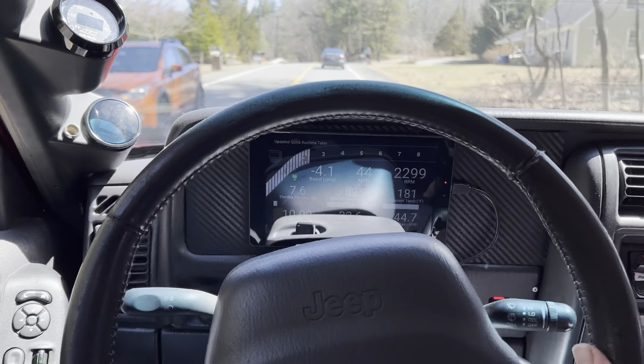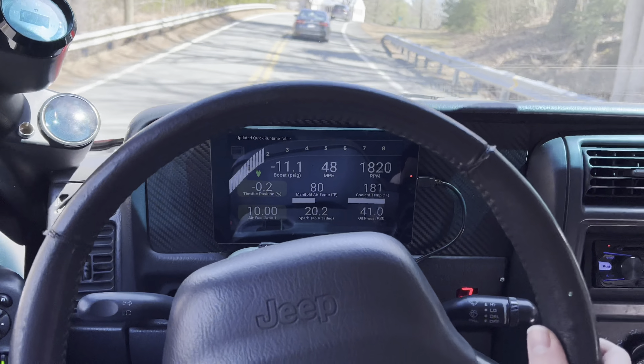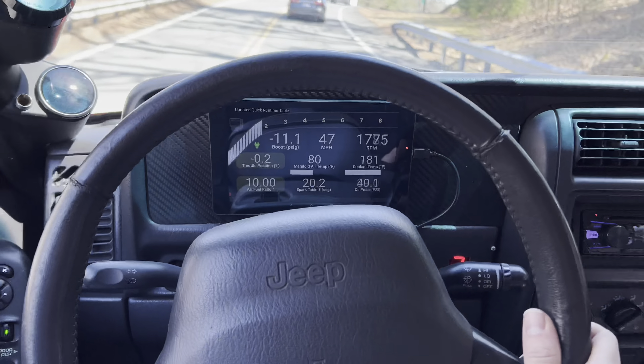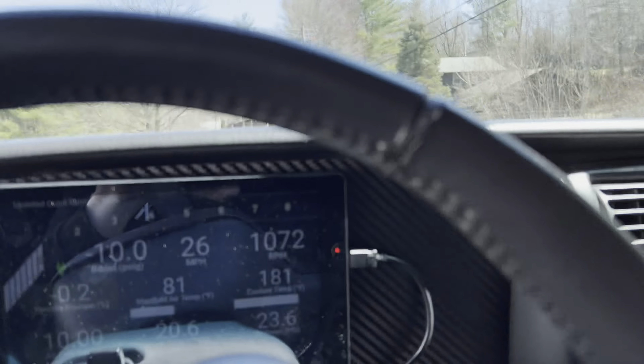I gotta start looking at my gauges more — that's another thing I'm really bad at. I need to start looking at my boost. I'm always looking at my temperature and oil pressure, which is good, but I gotta keep an eye on that boost and make sure we're not over-boosting.